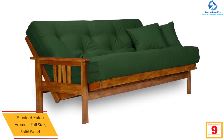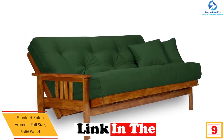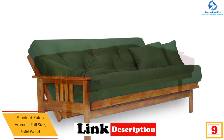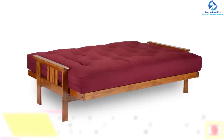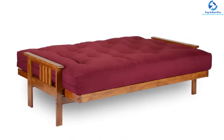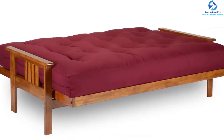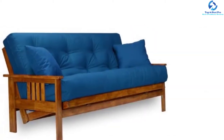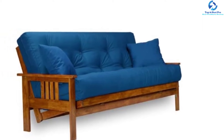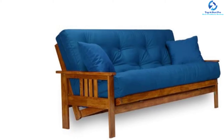Moving on, at number 9 we have the Stanford futon frame full-size solid wood. This futon is a perfect frame that guarantees to be sturdy, strong, and durable — it will carry any person's weight with ease. It is easily converted into a sofa, lounger, or full-size futon bed. The incredible wooden construction gives it a good feel and makes it presentable in any setting. This frame is made to be comfortable, which you'll appreciate whether using it during the day or at night.